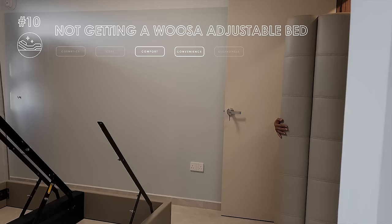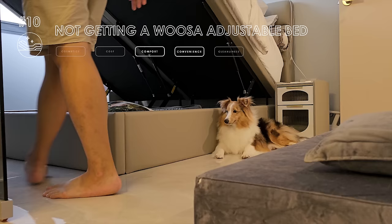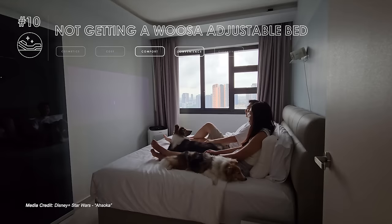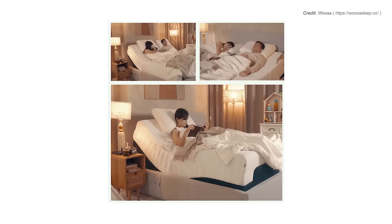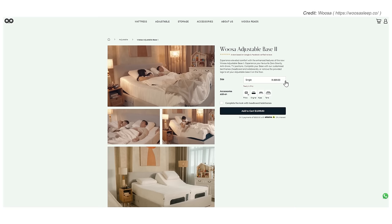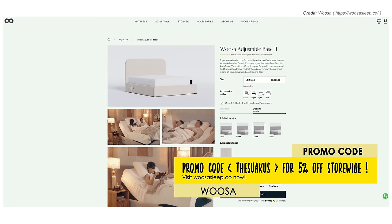Storage bed or adjustable bed? We deliberated and eventually went with a storage bed base. However, after living in our home for some time, we've slowly shifted to team adjustable bed. While the extra space is useful, right now it seems like we have too much storage in our house. With a Samsung Freestyle projector set up in the bedroom, we now kind of wish we had an adjustable bed instead so that we can chill a bit before sleeping. On hindsight, we would have gotten the Woosah adjustable split king — split is better for greater flexibility. If you're planning to get a Woosah, use our promo code THE SWAGOOS for 5% off storewide at Woosah's official store.